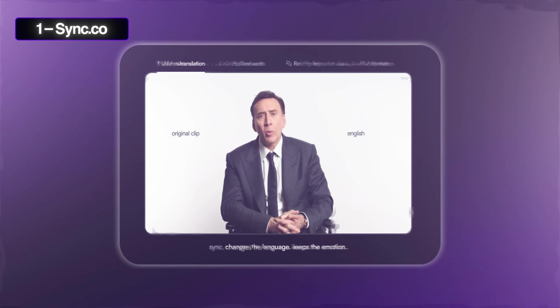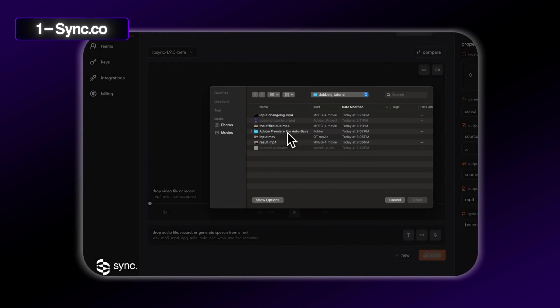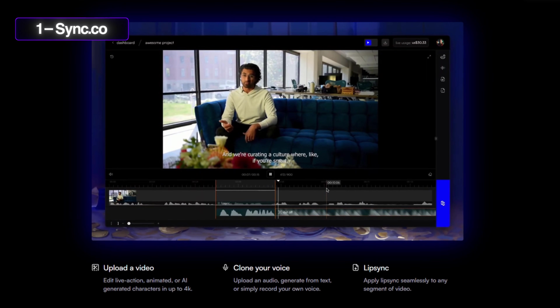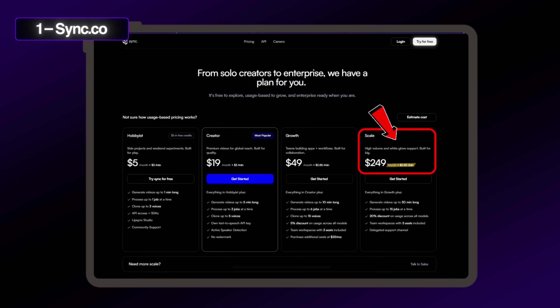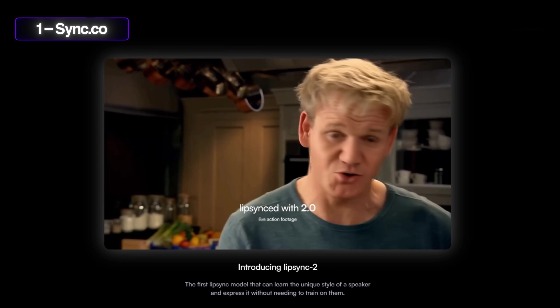First up, we've got Sync, which is laser focused on lip sync. It's able to lip sync any video realistically and I've been using the 1.9 and 2.0 versions, which are absolutely incredible and can be fed a single video and then lip sync it against any audio track or text. One of the coolest things with Sync is that it offers zero-shot accuracy on real or animated footage and also offers voice cloning and text-to-speech bundled into a single call. It's got a really clean developer workflow and a credit system with a hobby plan starting at $5 a month plus $3 per minute, scaling up to a scale plan at $249 a month and $2.40 per minute.